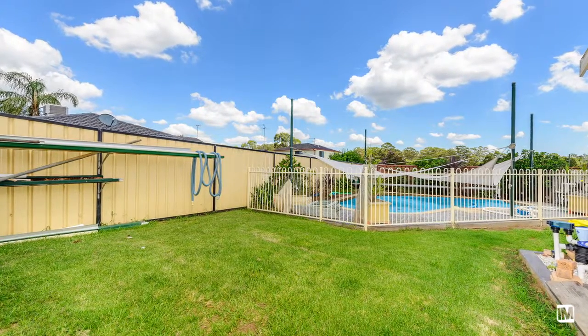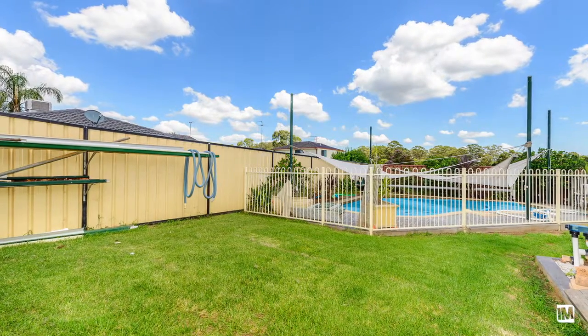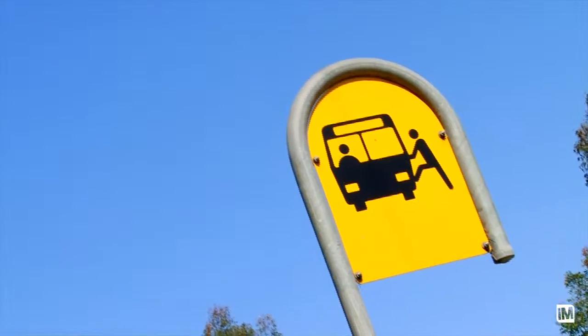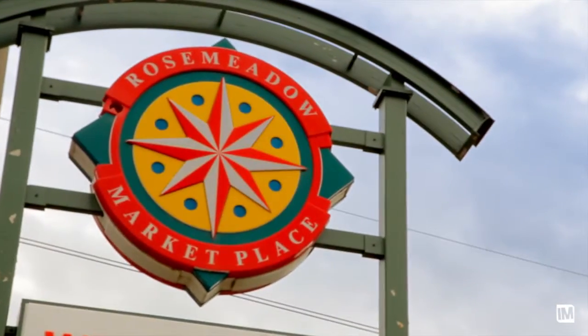The private rear yard has a garden shed, a single lock-up garage and a saltwater in-ground swimming pool with solar heating. All these sitting in a prime location of Rose Meadow within close proximity to schools, transport and shops.